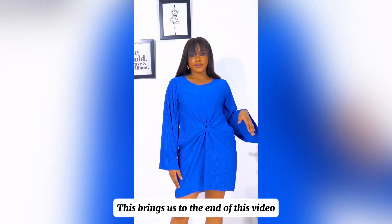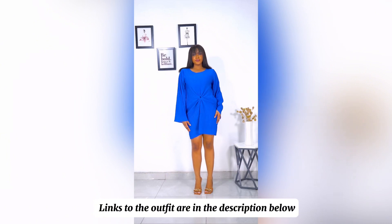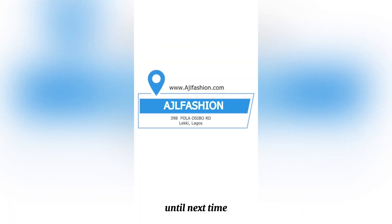This brings us to the end of this video and we hope you've learned a thing or two. Links to the outfits are in the description below. Until next time, be sure to like and subscribe to our channel.